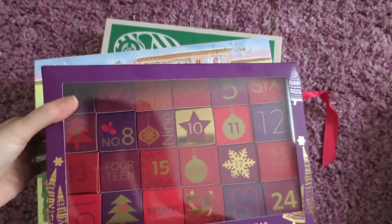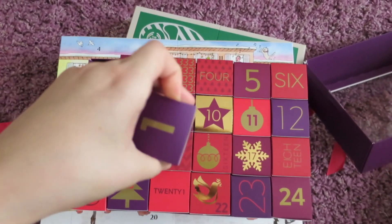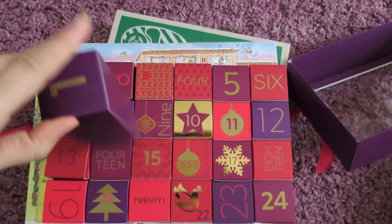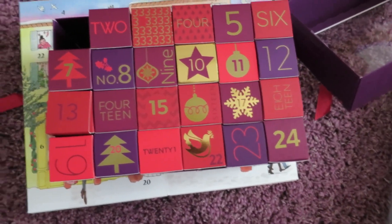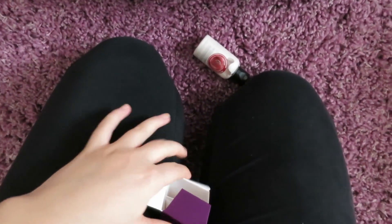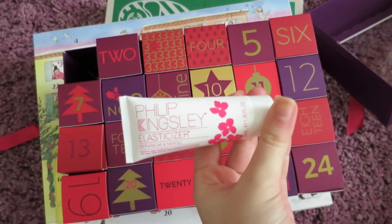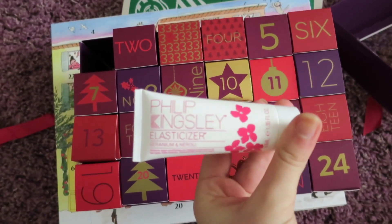Finally, before I move on to my chocolate one, let's have a look at my M&S one, which is the one I'm most excited about. It's hard to open these one-handed. And this is a Philip Kingsley elasticizer, which is a really good product — so excited to see that inside.